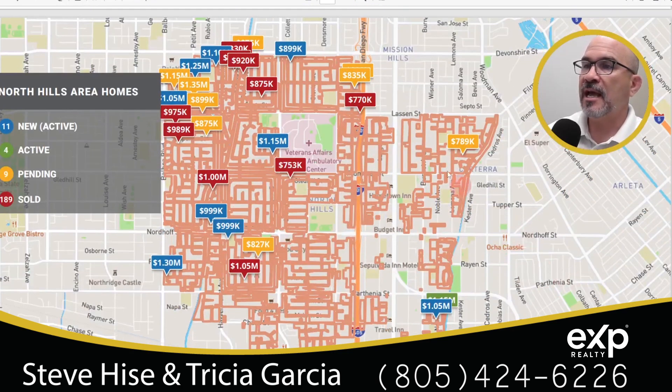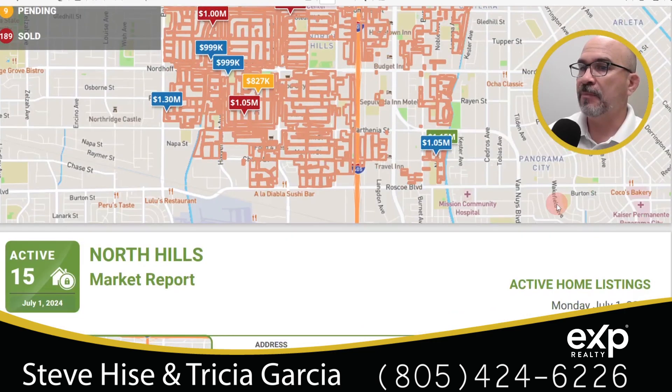Right here in this graphic, we're looking at a map of the general area with the actual numbers we spoke about: 11 new active homes for sale, four active homes that have been sitting for more than 30 days, nine pending, and 189 sold. We can't see all of those numbers because the map is just too small, but that's the basic idea.